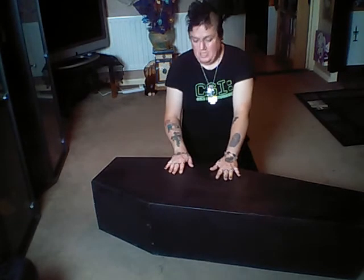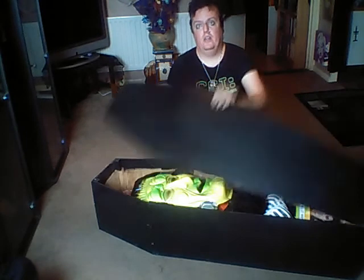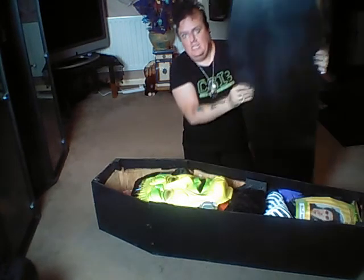Hi guys, and welcome back to another video. This video is very special — I've been to Oxford to pick up this black coffin. It's five foot and it is full of Halloween stuff. So this is the lid.